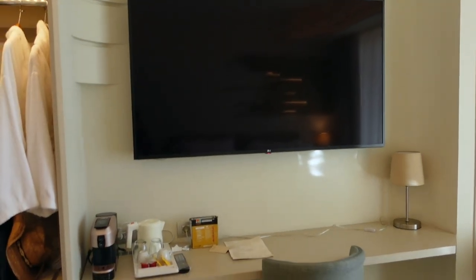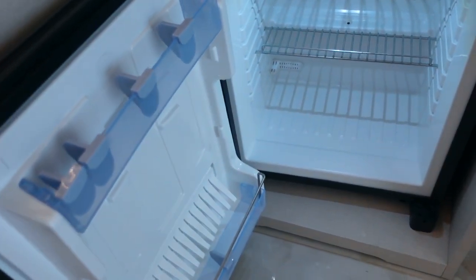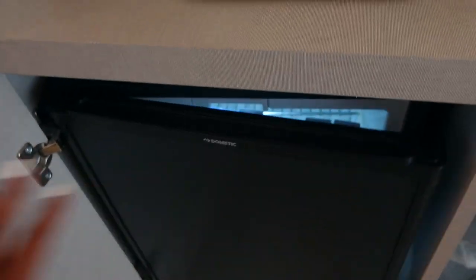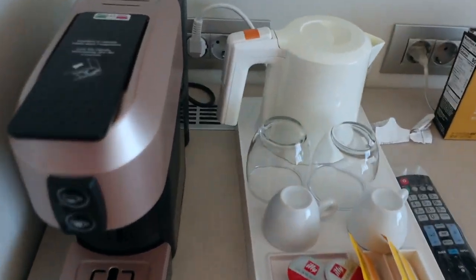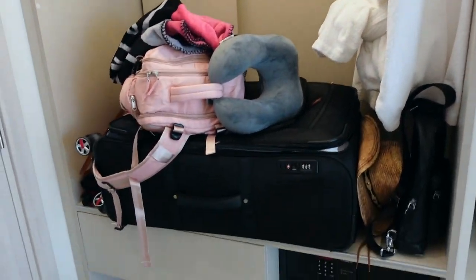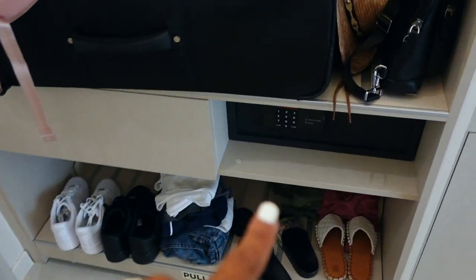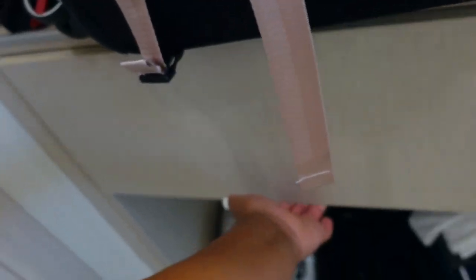They have the balcony over there, which we'll see in a minute. They got a huge TV. We got a little mini bar over here. They didn't put any more water in there, but that's okay. They got a little coffee maker, a little tea station right here. And over here we have our luggage, they have a safe of course - and it looks like a drawer. I didn't even know they had a drawer right here.